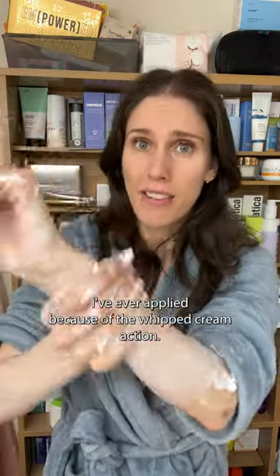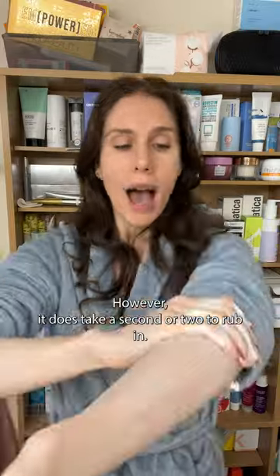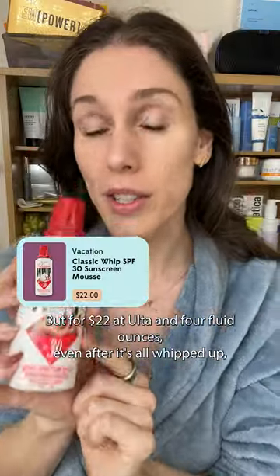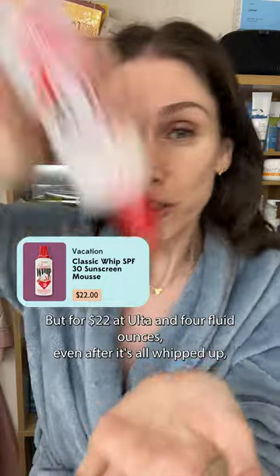It is one of the funnest sunscreens that I've ever applied because of the whipped cream action. However, it does take a second or two to rub in. Just be aware that if you're prone to breakouts or if your skin doesn't do well with coconut oil, this might not be right for you. But for $22 at Ulta and four fluid ounces, even after it's all whipped up, this is an absolute yes from me.